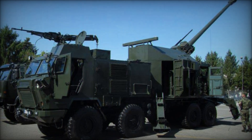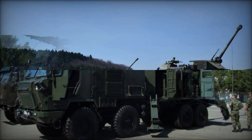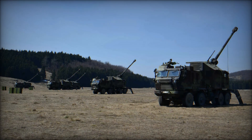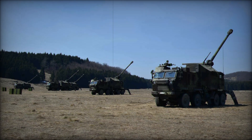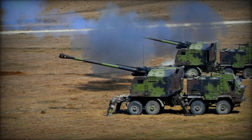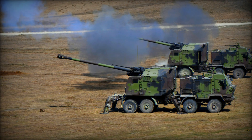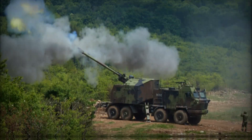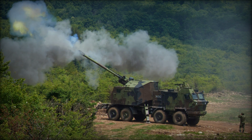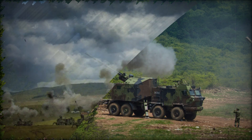The main advantage of Nora is its mobility. The armies of the future increasingly rely on fast, maneuverable combat vehicles that can quickly change position and strike at long distances. It is also worth noting that wheeled artillery systems are becoming more popular because they are cheaper to produce and maintain than tracked counterparts, making them attractive to many countries, especially those with limited military budgets.